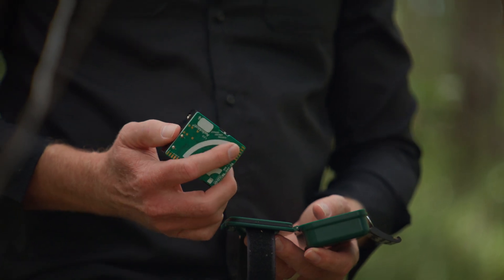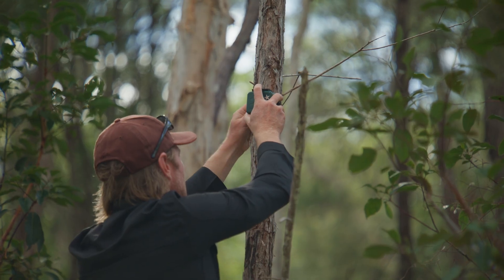It's so amazing to be able to draw upon technology from all over the world to incorporate into a product that can help a native Australian species.